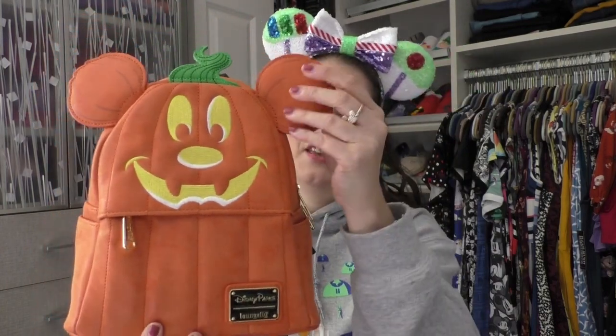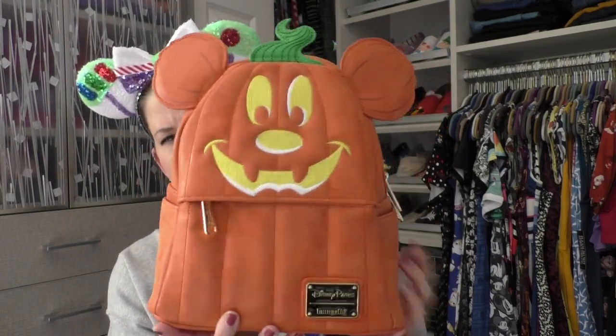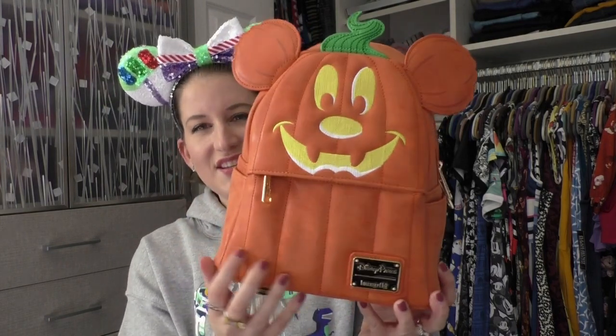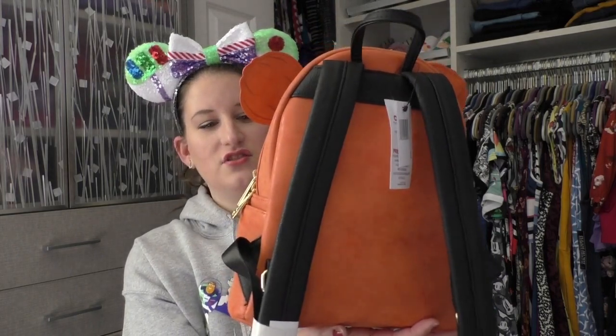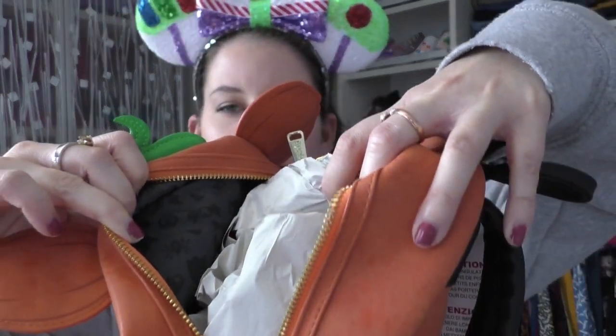Another holiday one that I got as a gift that I'm hoping — fingers crossed the parks are open — for me to use it. The Mickey pumpkin. I am very nervous about these features getting all ruined, but he's so cute. I don't really like the zipper on this one being inside and down. I feel like it's gonna ruin this bag a little bit, but we still got the nice features on the side here — it's just orange. We got a black Halloween candy print on the inside.